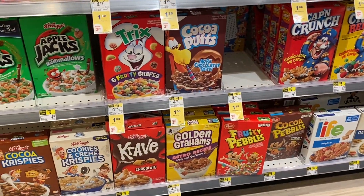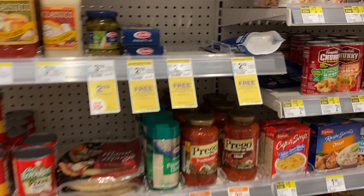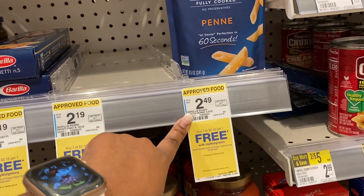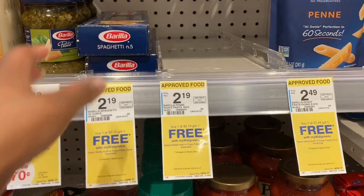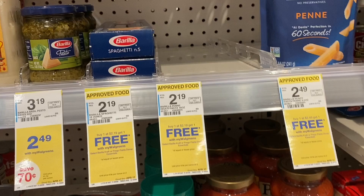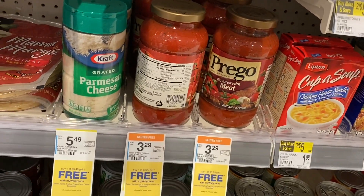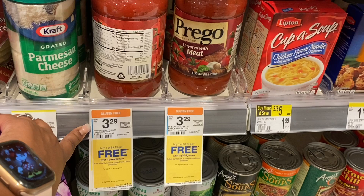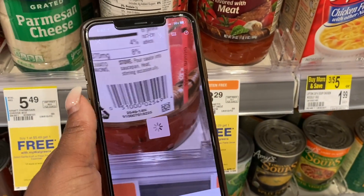I checked if Kellogg's was on sale but it's not. Let me check on the pasta — they don't have the regular Barilla, but the Buy One Get One free pasta would have been about $1.10 each, which I could have swung. The Parmesan cheese and Prego sauce are also Buy One Get One free. To find out if it's a good deal I open the Walmart app to compare — Prego is $1.88 at Walmart, so you'd save about 20 cents at Walgreens. And the Parmesan cheese is about $2.65 here versus $3.48 at Walmart, so almost a dollar cheaper at Walgreens.